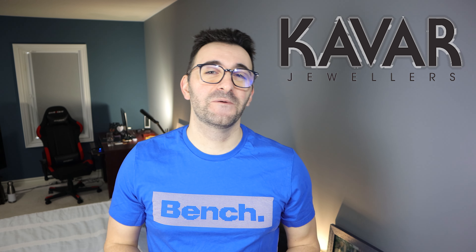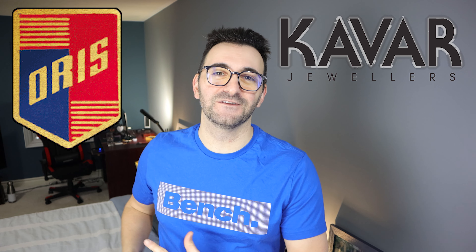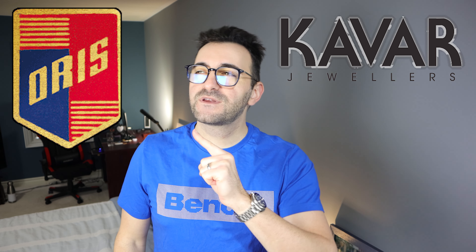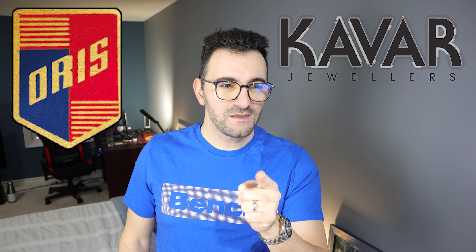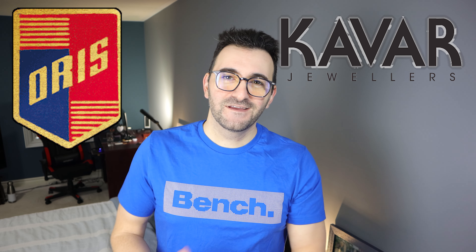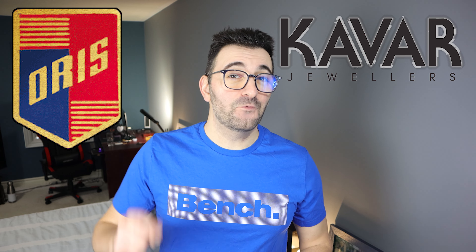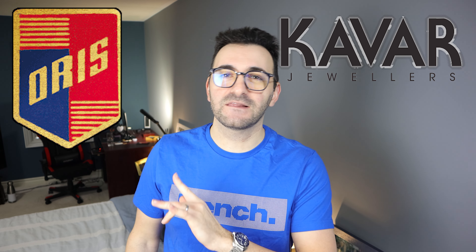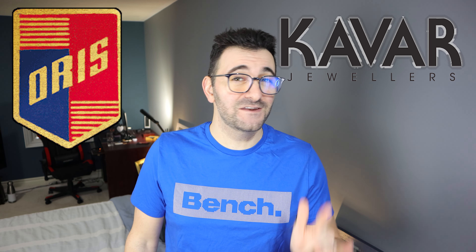Welcome back to Escapement and Watch. Falling Titan here with big exciting news — Kavar Jewelers has become an Oris authorized dealer. So we're going to see a lot more Orises on the channel. That is amazing. Right now in this video, we're going to check out their brand new in-house caliber in one of their most iconic watches. Let's go.